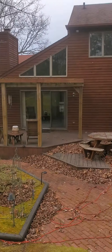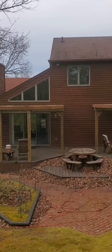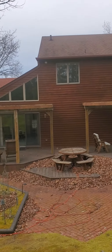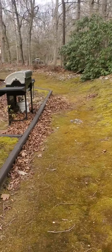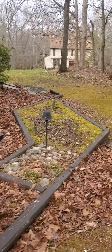Peeking around — this is your back. It's a two-story. I love the mossy grass too; it needs no mowing, which is always a good thing, right? There's a barbecue pit right there.